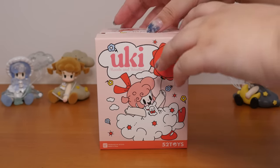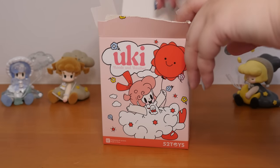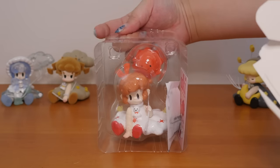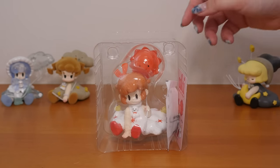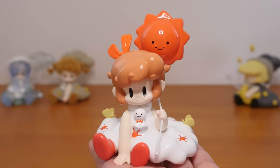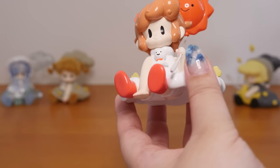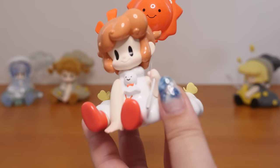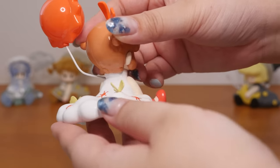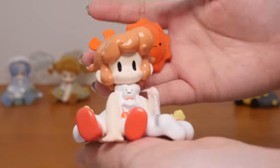I think because of the teru teru bozu, it gives me Keroppi vibes. It's Sun — is the sun happy? I think the sun's happy. There's a cartoon or character that this face reminds me of, but I can't think of the name. Does she remind you of anyone? She's wearing a white cloud dress — it's glossy, I love it — with little butterflies on it. The sun balloon is perfect. I love how this one's glossy too. Number five.